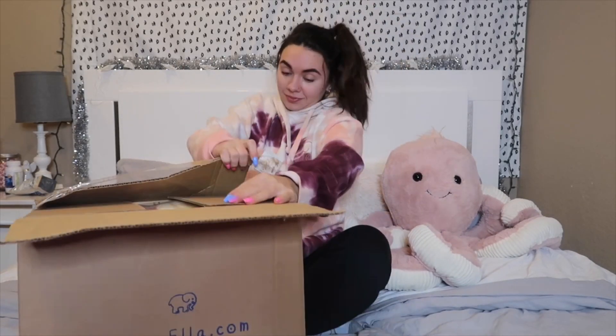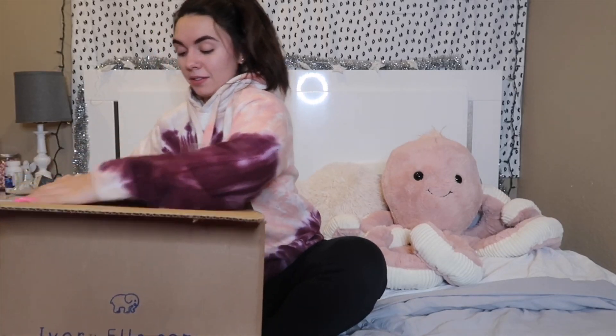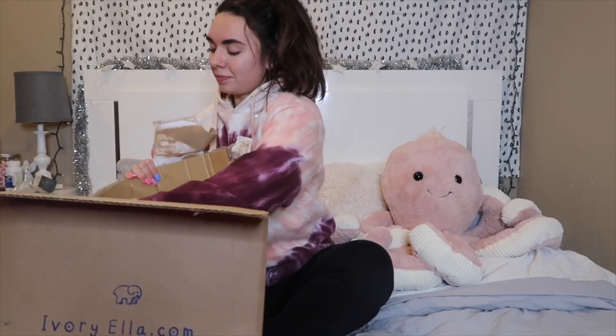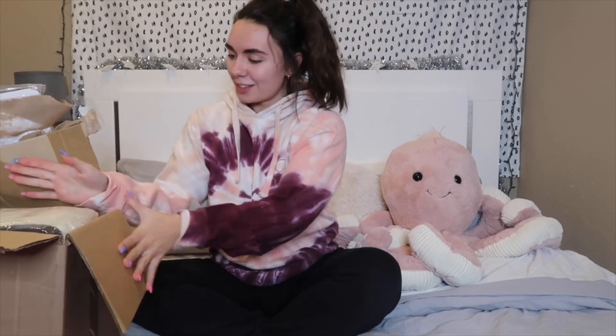Okay, finally got one side open. We'll literally rip this box. Alright, we're just going to have to leave it. Oh my gosh — so first off, I haven't even opened the box completely but I see something very soft and I'm so excited.